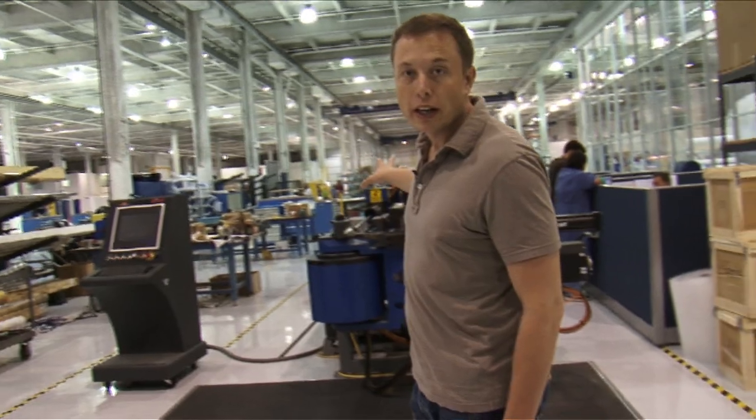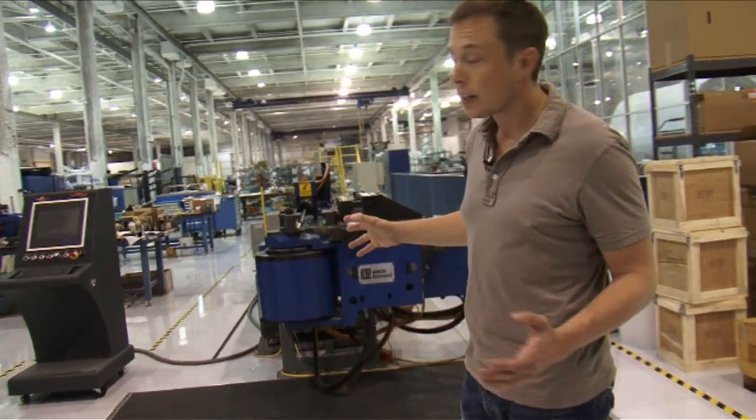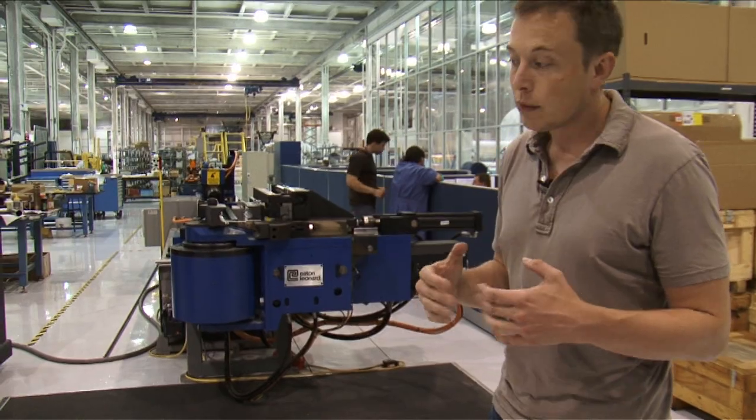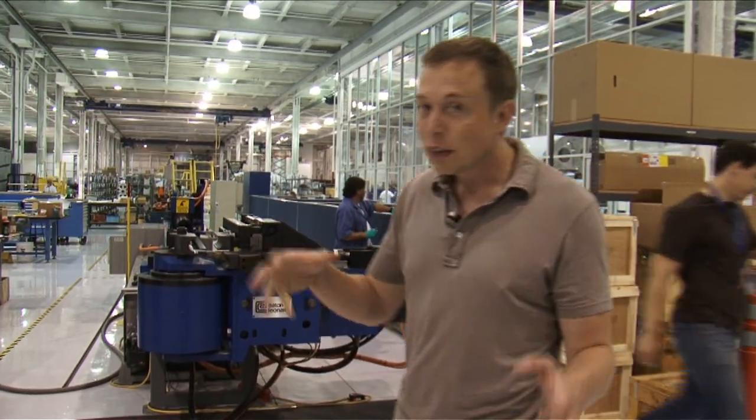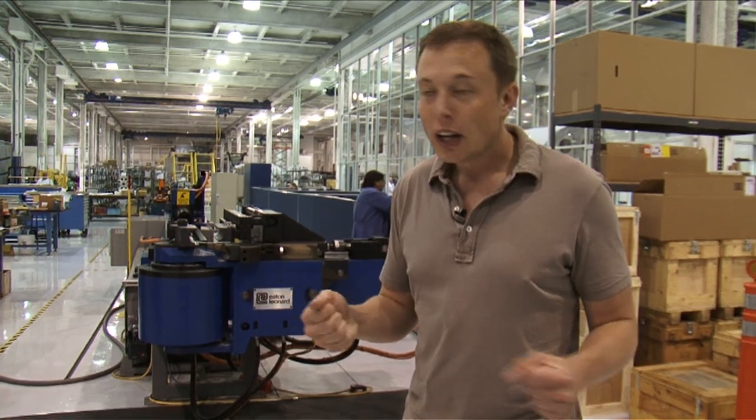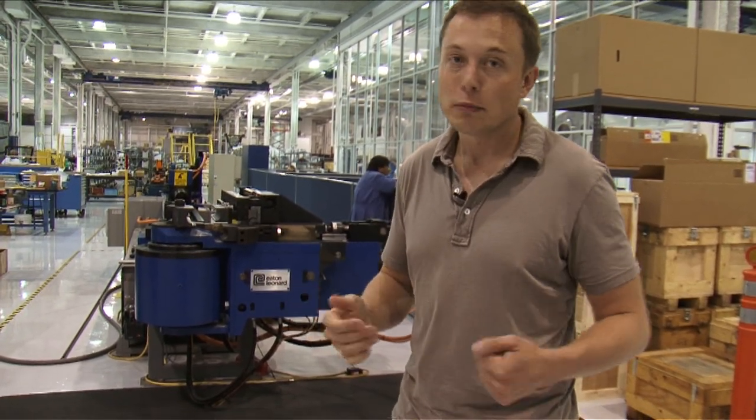This is our tube-bending area. There are a lot of tubes on a rocket, and we have a couple of automated tube-benders. Once you program a particular type of tube — it can be a very complicated tube that looks like a crazy pretzel — this machine can make that exact same tube every time perfectly.